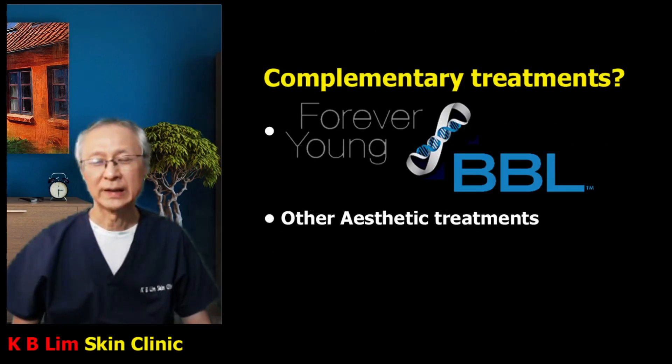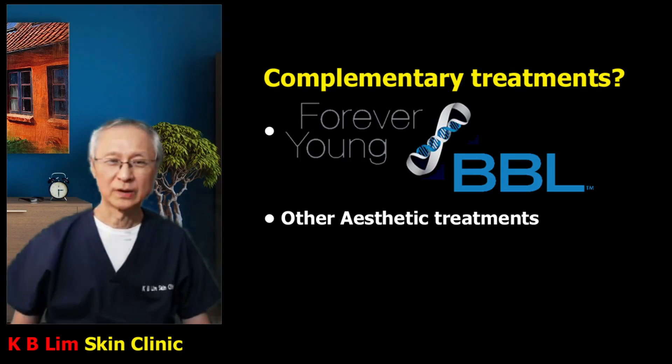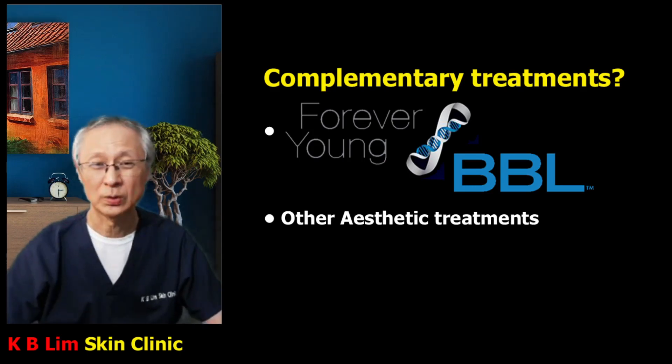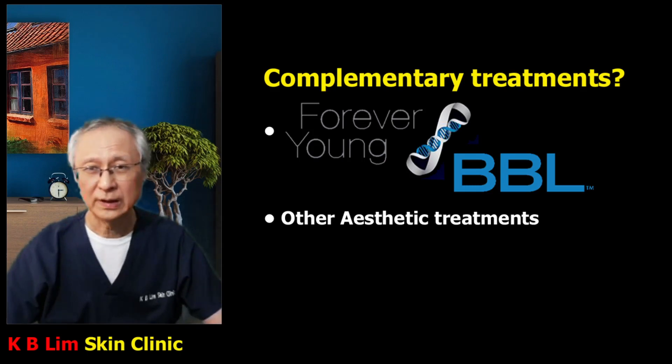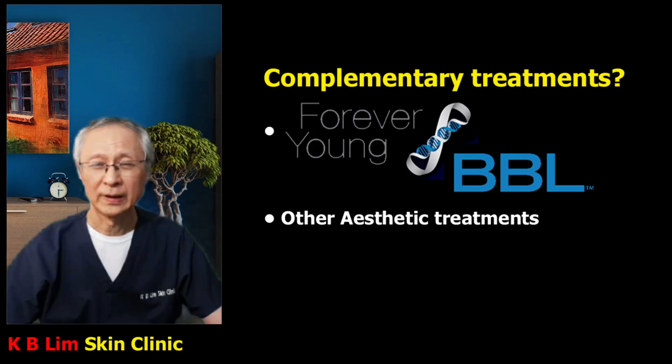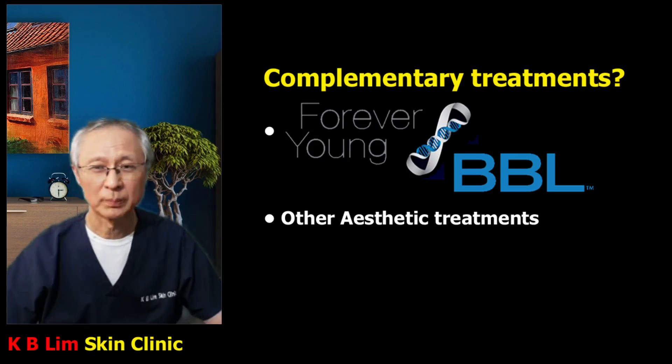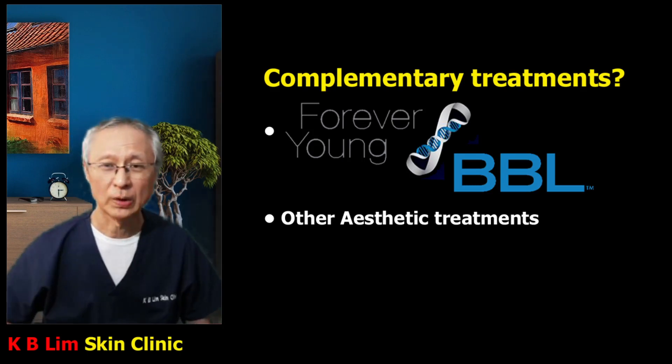Skintight addresses the deeper layer of the skin. There is another procedure known as Forever Young BBL, also customized through the Cytone BBL treatment platform. Forever Young BBL helps the skin achieve a younger, more youthful appearance and helps to return the skin to a genetically younger state, as shown in studies conducted at Stanford University. I encourage you to click the link below to learn about Forever Young BBL. It is very good to combine Forever Young BBL with Skintight treatment, which can also be combined with other aesthetic treatments such as fillers and Botox.